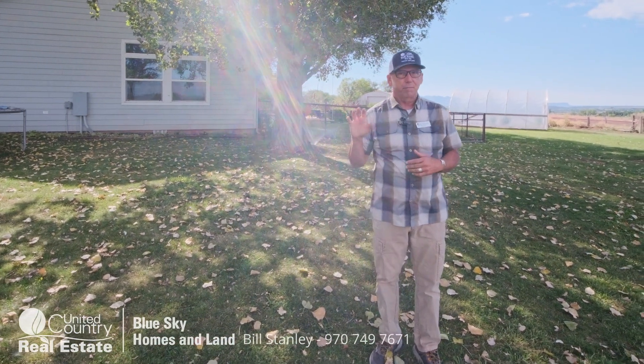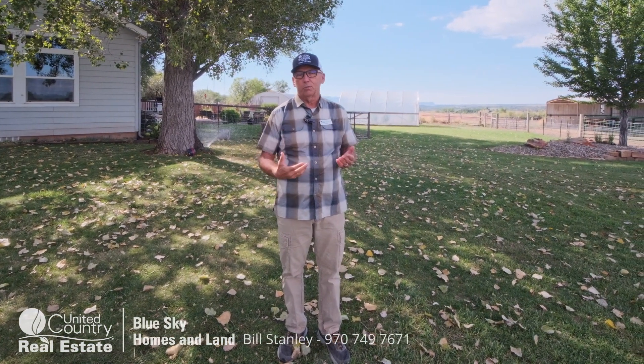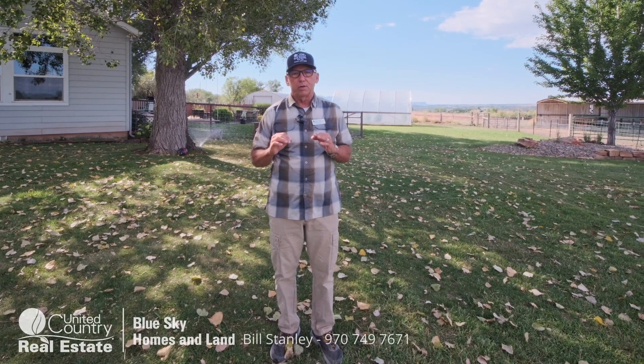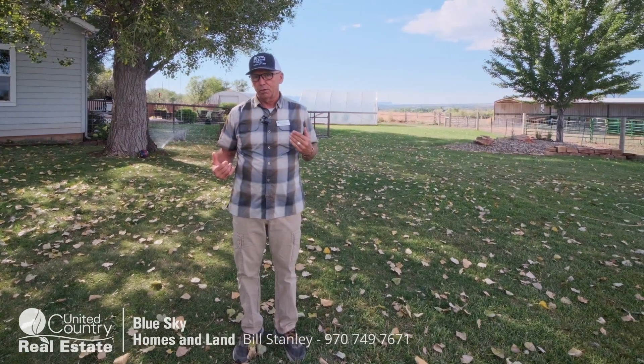There's five acres of Montezuma Valley irrigation water. For those of you that aren't familiar with MVI, you can contact me and we can get you more information on that — but that's excellent, generally year-round water. The sellers have done a great job restoring this pasture.